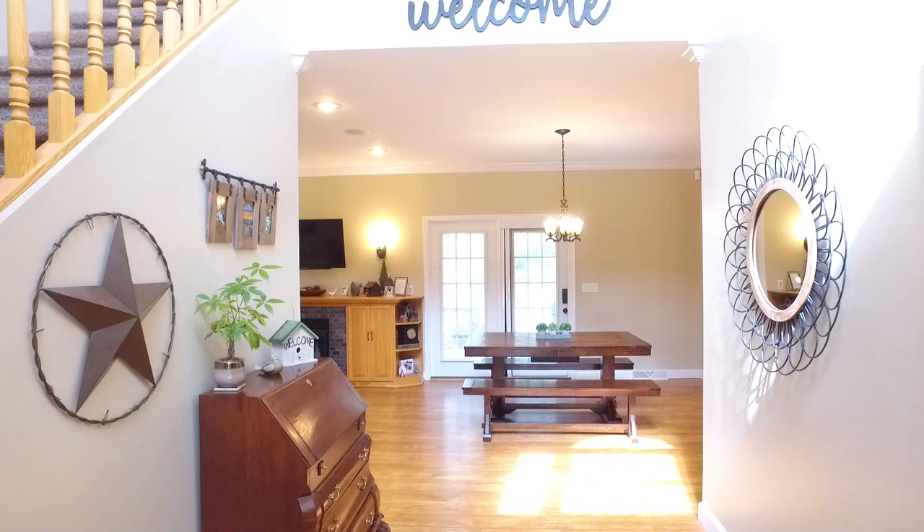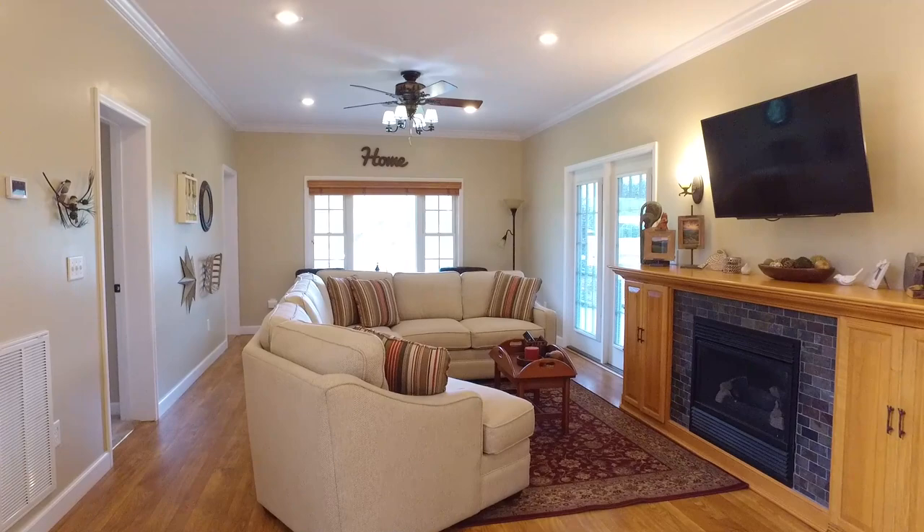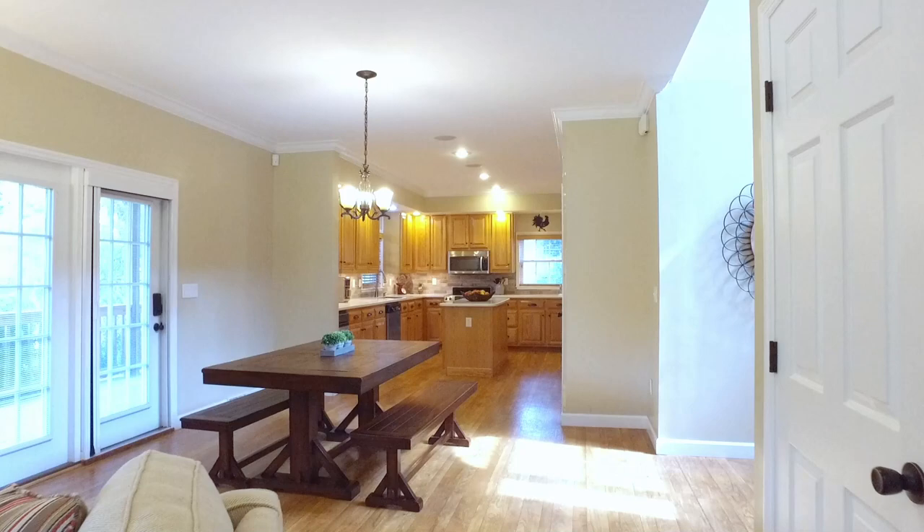Superb features include a beautiful open floor plan, large living room with fireplace, a master bedroom and guest bedroom on the main floor, and a gourmet chef's kitchen with massive workspace and storage.